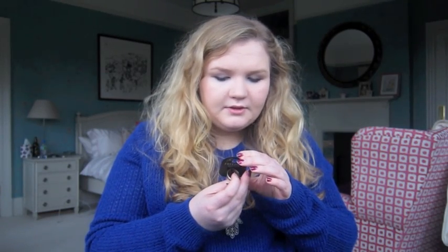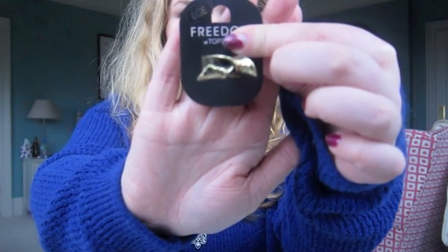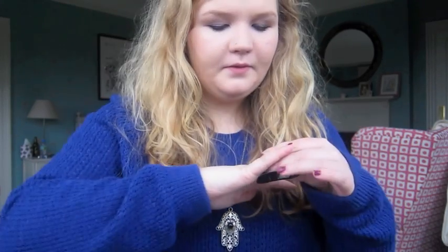The first ring I got was this little bow — it was £7.50. I thought it was quite cute. These nails, I have to paint them tonight.